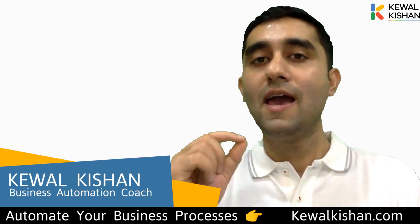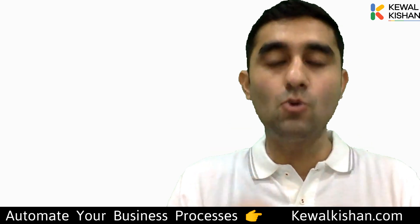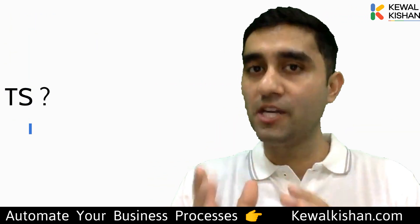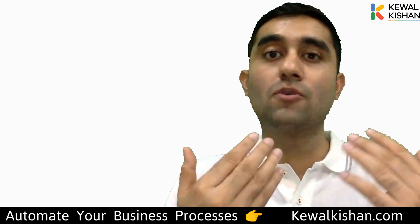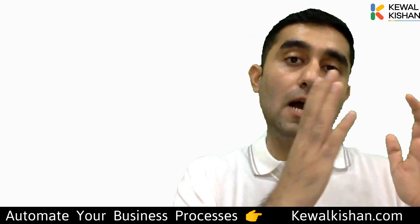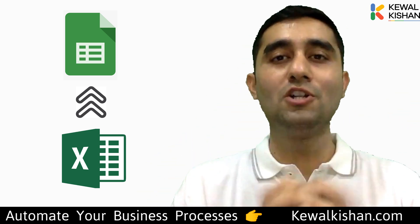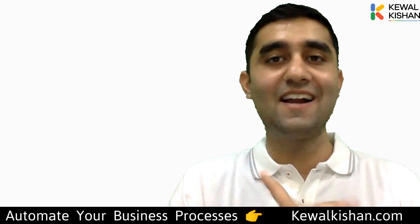Hi guys, I'm Kevil Kishin, your business automation coach. In this video I'm going to tell you the top 10 reasons why you should use Google Sheets, and if you're already using Microsoft Excel, why you should upgrade from Excel to Google Sheets and shift your data over. Let's get started.